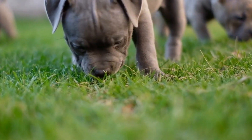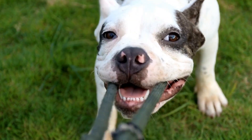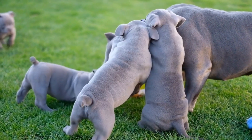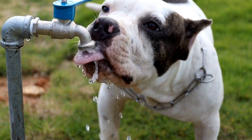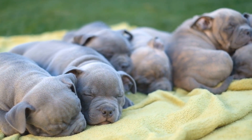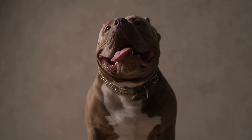Creating Comfort. A bully-friendly environment is not just about safety but also about providing comfort for your American Bully. Ensure that your dog has a designated space that they can call their own — this can be a comfortable bed, a crate, or even a specific area in the house that is their own safe haven. Providing soft bedding, toys, and access to fresh water and food is essential for their comfort.